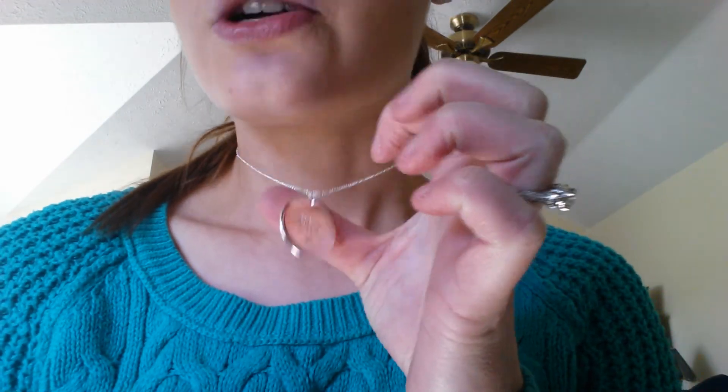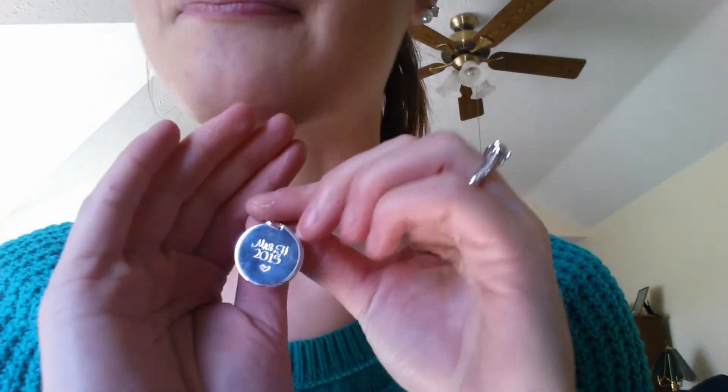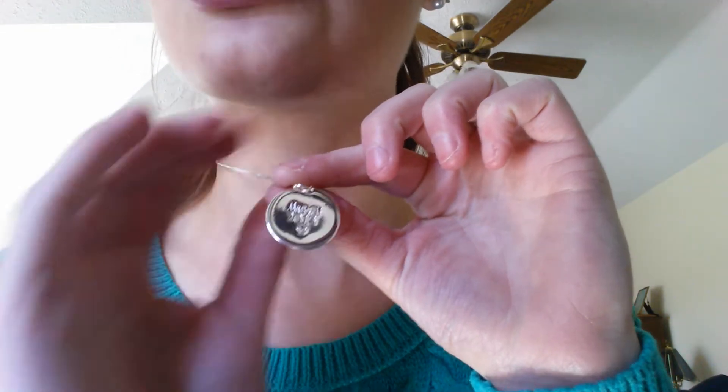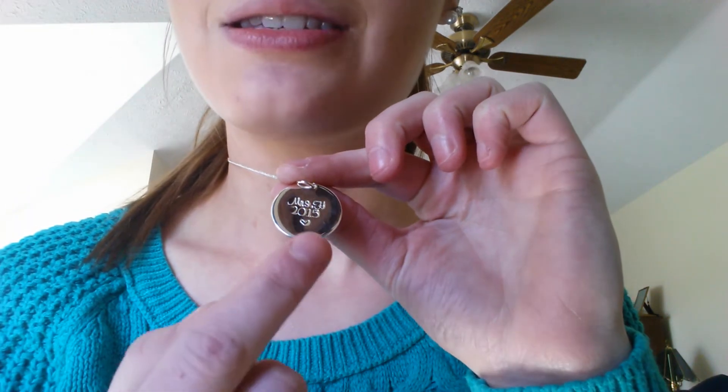One of the items they sent is this gorgeous silver pendant necklace that they personalized for everybody. Mine says 'Mrs. H' because my last name is going to start with H, '2015' because I'm getting married this year, and a little heart. I think that's really cool that they personalized it instead of just sending something generic like 'Mrs.' or 'Bride.' I love how it's personalized.